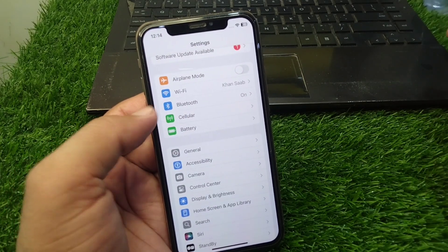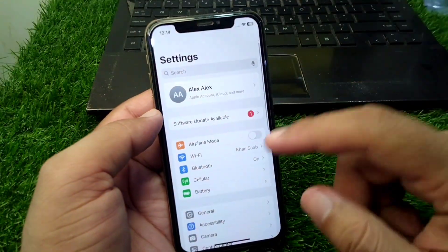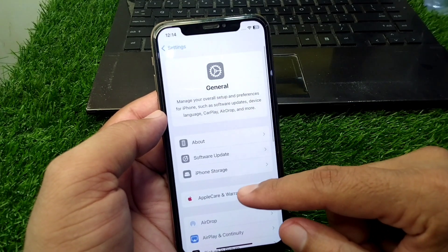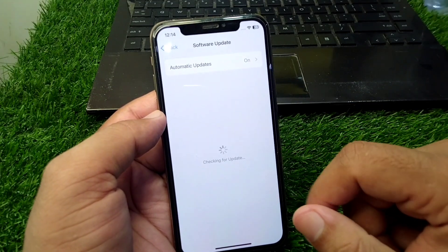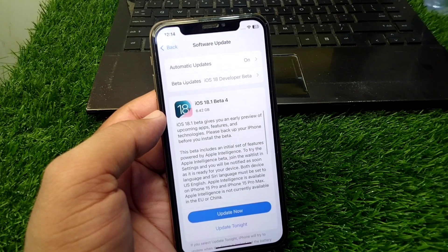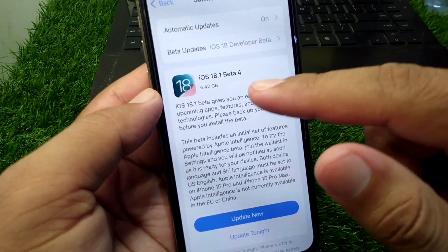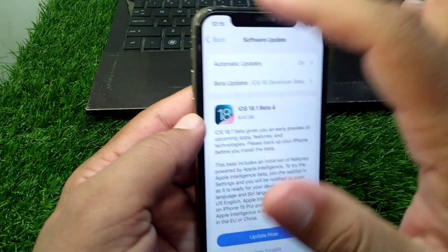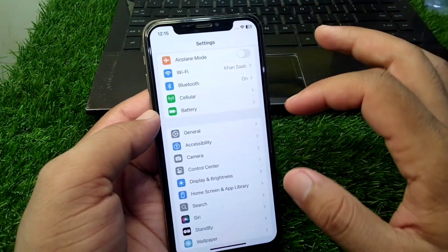The very first solution for this problem is that you have to simply open Settings in your device, then tap on General, then Software Update, and download and install the latest version, which is iOS 18.1.